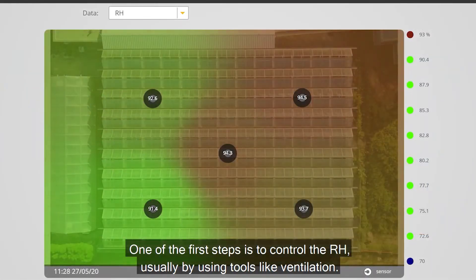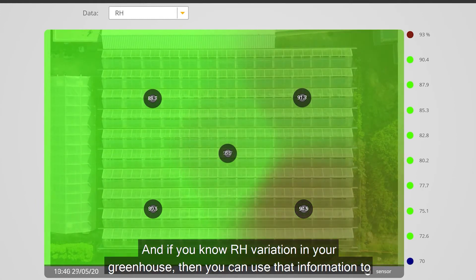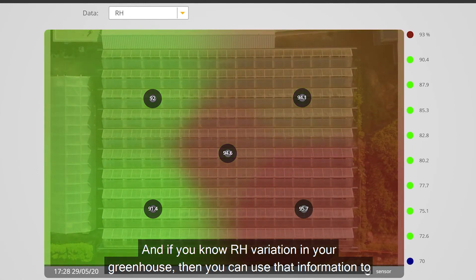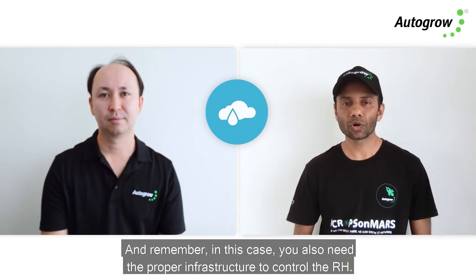Pathogens love cold, muggy conditions. One of the first steps to control RH is usually by using ventilation. If you know the RH variation in your greenhouse, you can use that information to apply proper ventilation — and remember, in this case you also need the proper infrastructure to control the RH.